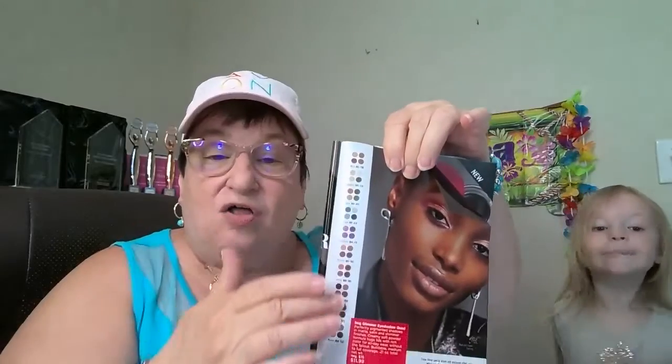The first thing I want to cover with you is you want to make sure you point out to your customers and friends about this new curated color quad in eyeshadow that Avon created. It has perfectly pigmented shadows in a matte, satin, or shimmer finish. Creamy soft powder formula hugs lids with rich color for all-day wear without the fallout. It's buildable, medium to full coverage, and it's on sale from $15 down to $11.99. You can see all the different quad choices in the book.